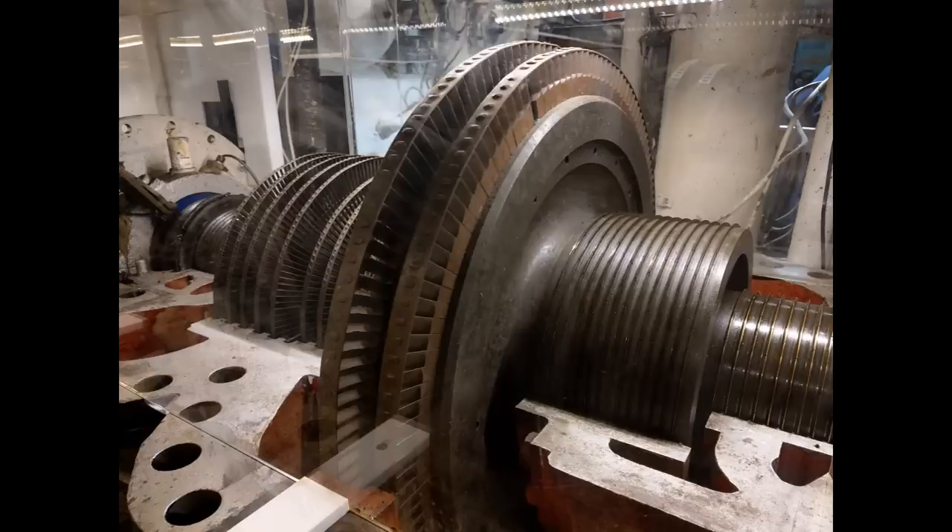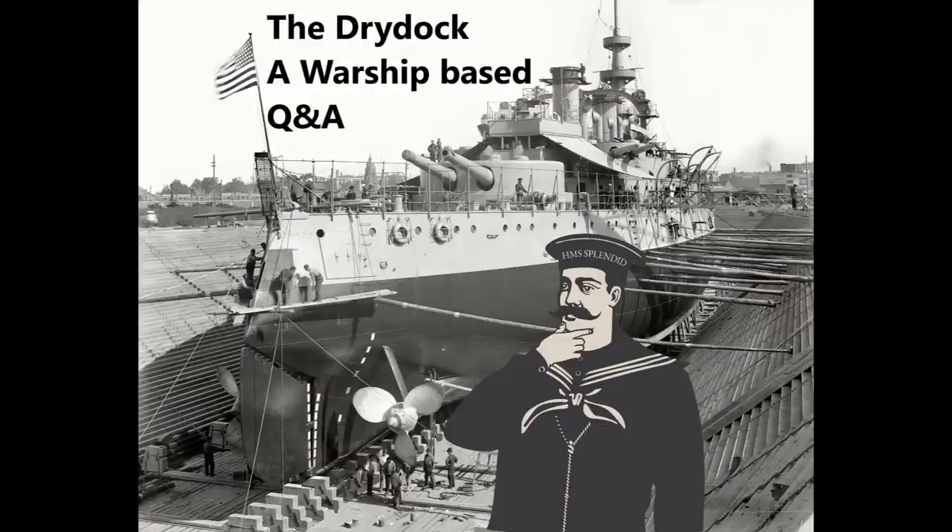The second German dreadnoughts — the Helgolands — had turbines, albeit a few years after Dreadnought, and the Americans were also relatively quick. Both navies had turbines in their dreadnoughts before the close of the 1900s. But in that time Britain had already built Dreadnought, the Bellerophons, and was moving on to second-generation dreadnoughts — and had Britain not been penny-pinching during an arms race, they might have had considerably more dreadnoughts in the water.